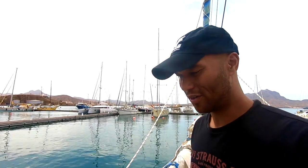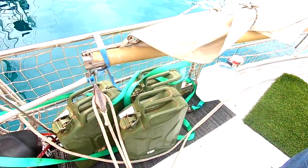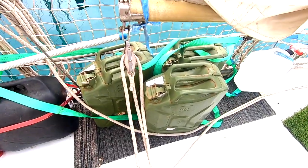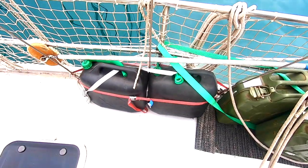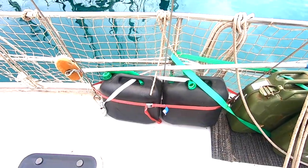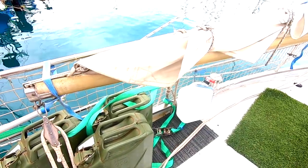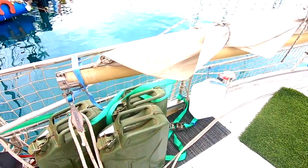On long passages far from land and gas stations, we carry extra canisters of fuel, diesel, and water. Steel canisters are for diesel; plastic canisters are for gas used in the outboard or generator. The wide canisters are for fresh drinking water. You'll see more of these on the stern deck.